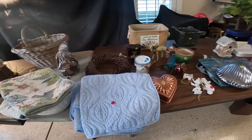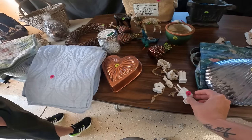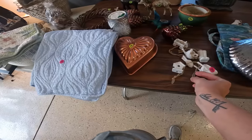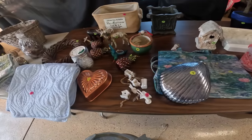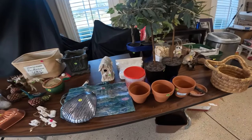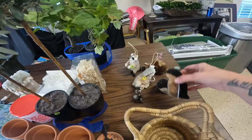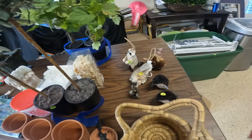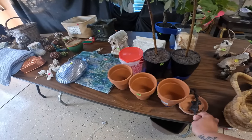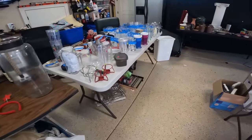We got the backstory of this yard sale. The people we're talking to buy houses and flip them — when they do, people leave stuff behind, and they usually throw it away. This time they walked into a house completely full of stuff, and this is it. They had another yard sale last weekend while we were out of town at the 127. This is what's left over; they're basically just trying to get it out of their garage.